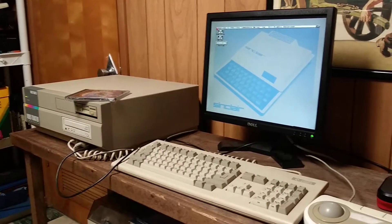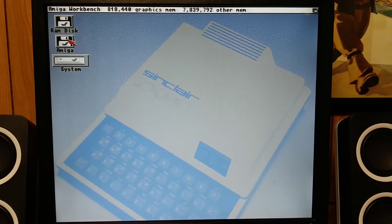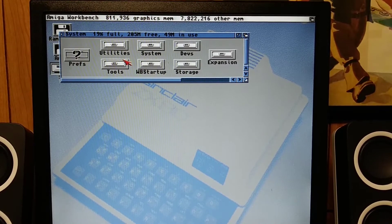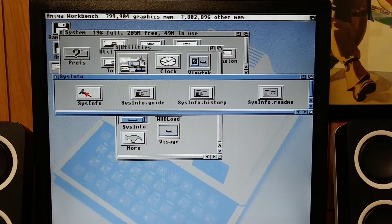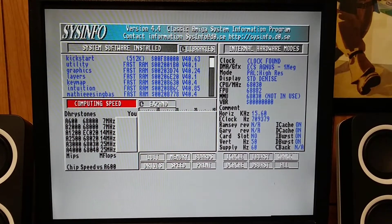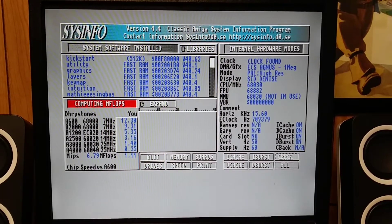So this is my Amiga 2000. It's got the GVP 030 combo card in it. This particular card has eight megabytes of RAM — I believe four built in, an additional four on the SIMMs. I'm going to go into my utilities and run SysInfo to do some benchmarking. I can see that I've got one meg of ECS Agnus memory. Computing the processor speed here —